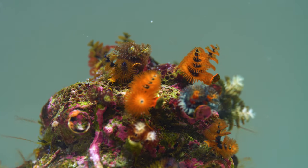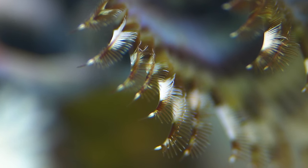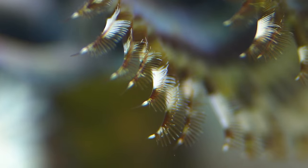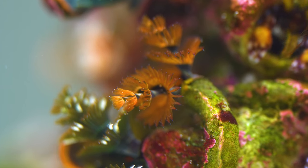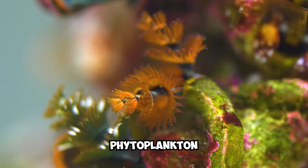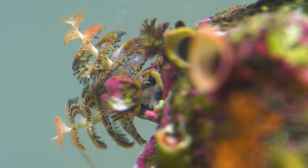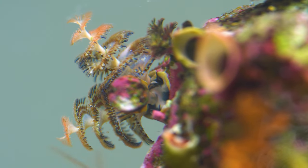Each worm has two brightly colored crowns that protrude from its tube-like body. These Christmas tree-like crowns are composed of hair-like appendages. These appendages are used to catch dinner, which typically consists of microscopic plants or phytoplankton. These worms don't move from tube to tube — once they find a place they like, they will stay there forever.